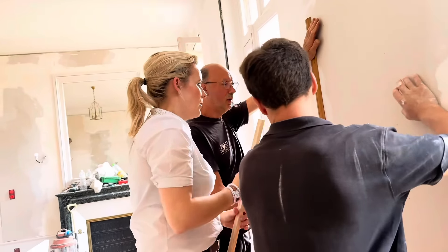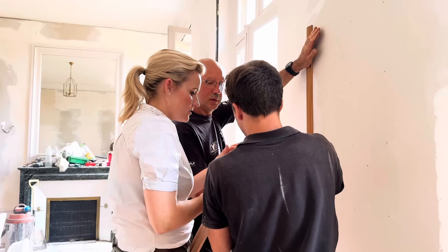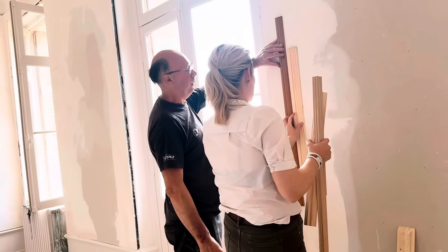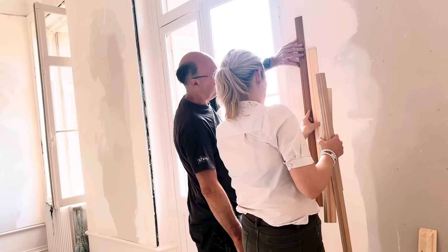So basically you want the same as this one but with that extra bit — this extra bit here. It's just the same. Oui, oui — the same.